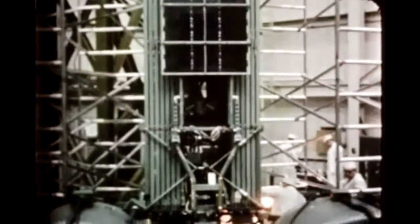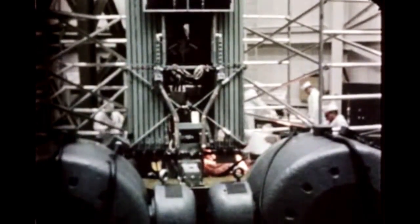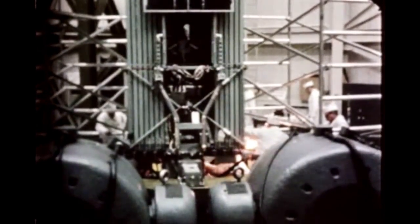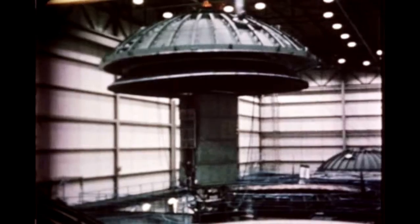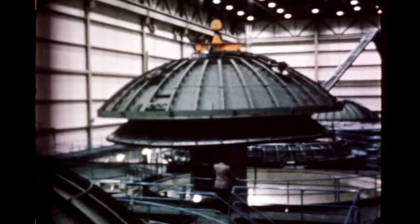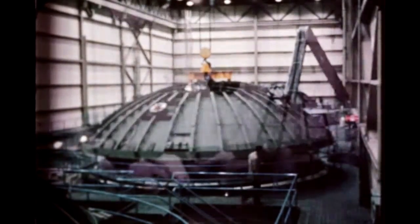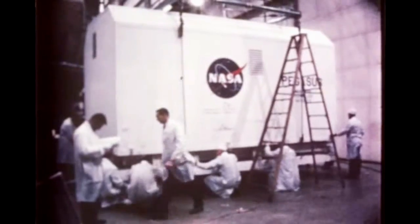Fairchild Hiller completed fabrication of Pegasus A for SA-9 at Hagerstown, Maryland early this quarter. Following assembly and functional tests, the unit was then shipped to General Electric, Valley Forge, Pennsylvania in December. There, it was subjected to low-level vibration and shake tests. Later, the unit was moved into a vacuum test chamber for systems checkout and electric component testing. Following satisfactory testing, the spacecraft was packaged and shipped to Cape Kennedy December 29th.